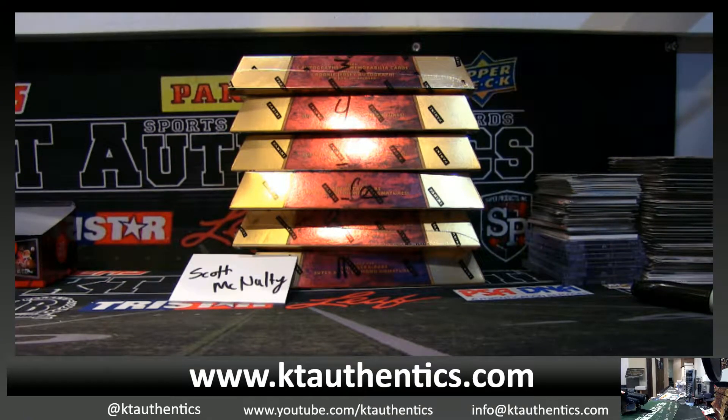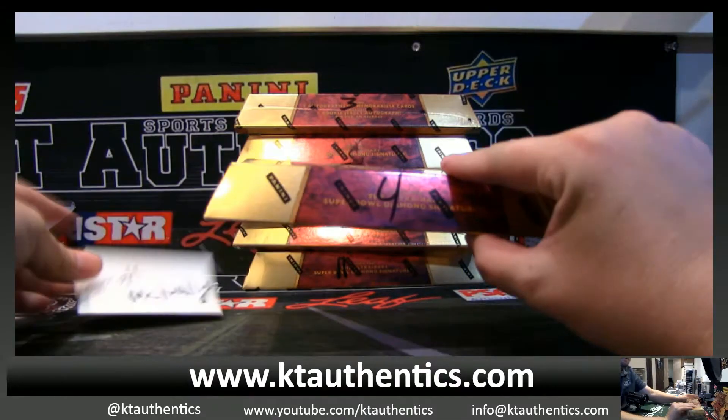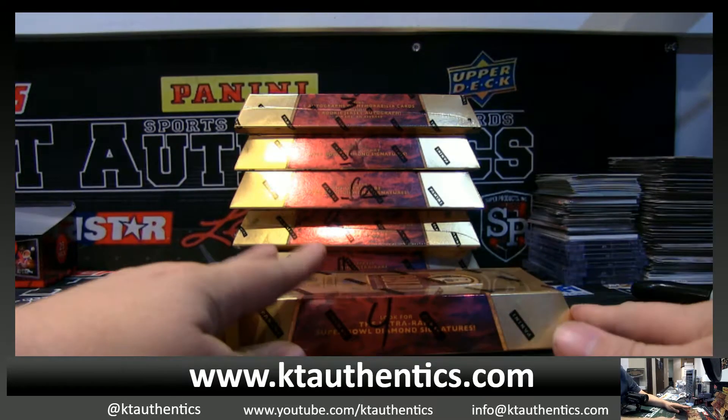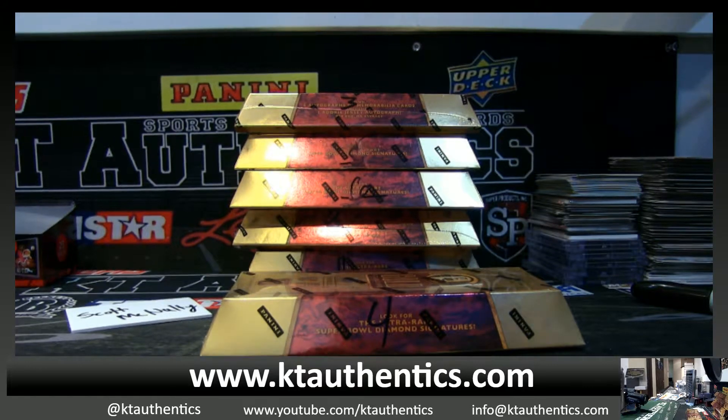All right, Scott McNulty is gonna do box four of Gold Standard Football. If you know what's a box, let me know. Gets an entry into the darn old photo. We have Lonnie entry since he took a spot. All right, good luck, man.